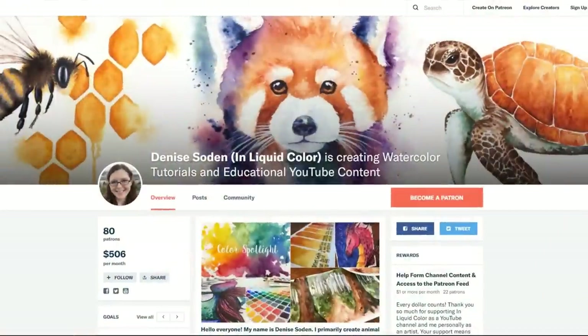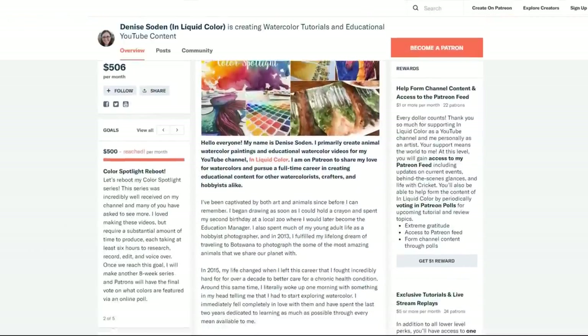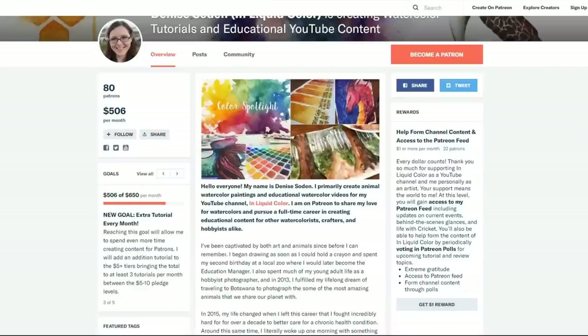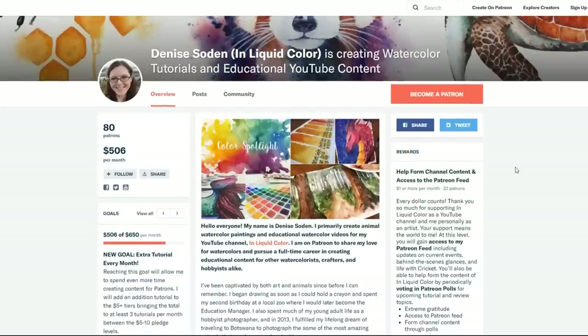Also quickly before I go — right before I started recording the audio for this video, we got our final pledge to push us over our $500 goal on Patreon, which means that the Color Spotlight series is going to be returning to the channel. I want to thank all of my incredible patrons for their support over on Patreon. They are going to get to vote on the colors I'll be highlighting in the Color Spotlight series, so keep an eye out for that starting around the beginning of April.